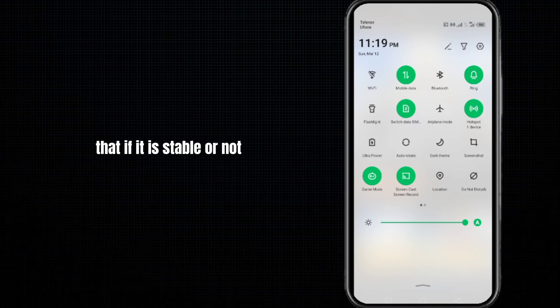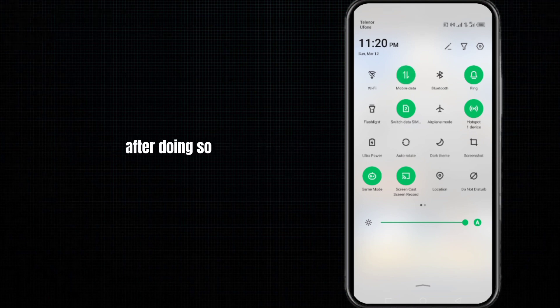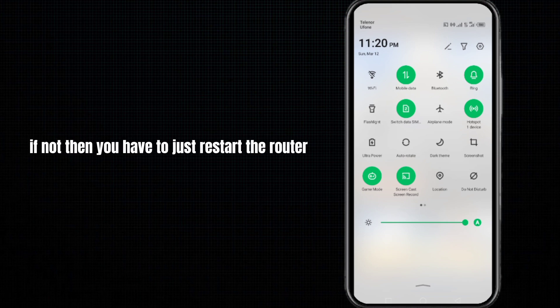In our first method, you need to check your internet connection to see if it is stable or not. If not, try to change the network connection. If you are using mobile data, turn it off and connect to Wi-Fi. If you are already using Wi-Fi, switch to mobile data.